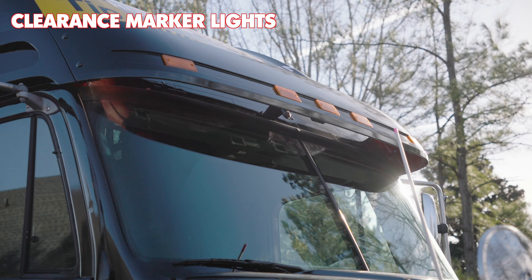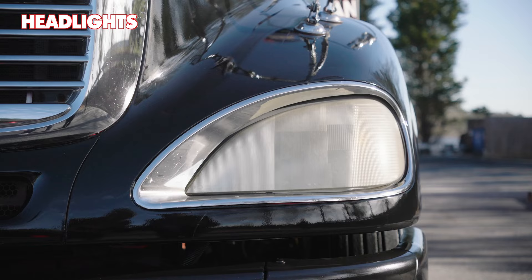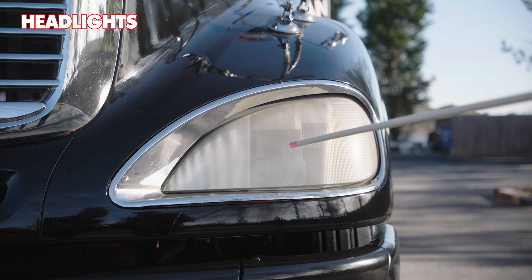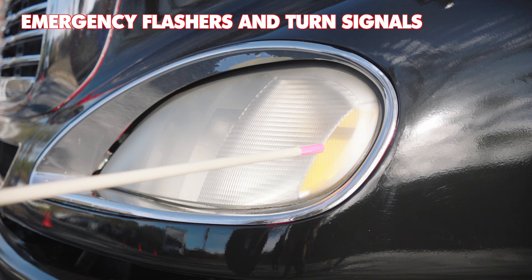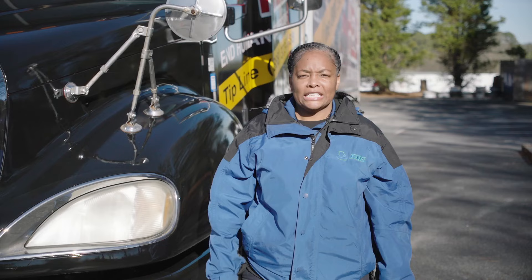As you inspect the clearance marker lights, say out loud whether they are properly mounted and secure, not cracked, bent, or broken, not missing any hardware, and tell the examiner that they are amber in color and clean. Do the same thing as you check your headlights, both high and low beam: properly mounted and secure, not cracked, bent, or broken, not missing any hardware, clear in color and clean. Check your emergency flashes and turn signals: properly mounted and secure, not cracked, bent, or broken, not missing any hardware, amber in color and clean. Then check your reflectors with the same acronyms: properly mounted and secure, not cracked, bent, or broken, not missing any hardware, amber in color and clean.